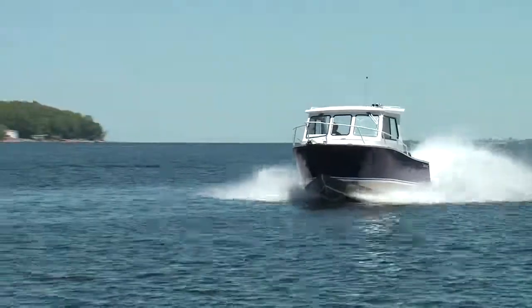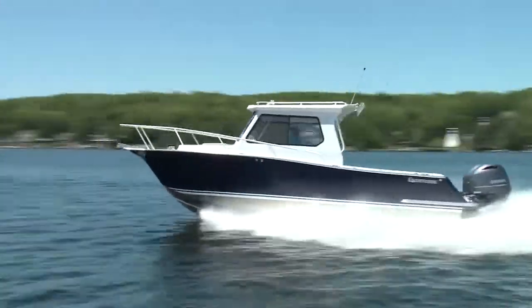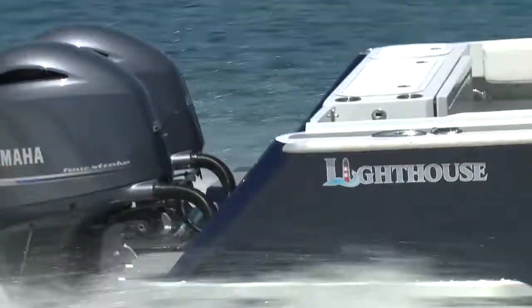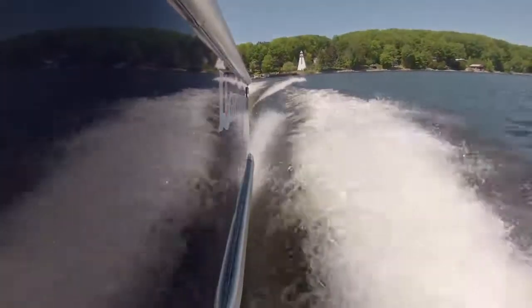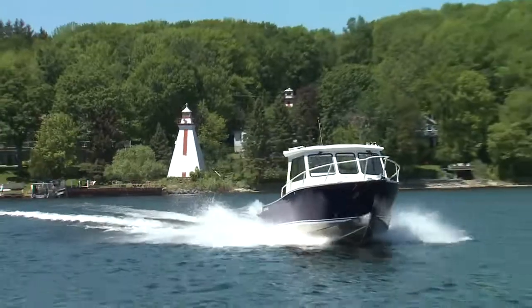With a top speed of 53 mph, the brand new Lighthouse 264SF will get you where you want to go quickly. The new entry from Connor Industries takes all of that rugged Stanley DNA and does more than just slap a fresh coat of paint on it — they've thought this out and come up with a boat that really is comfortable for the recreational boater.